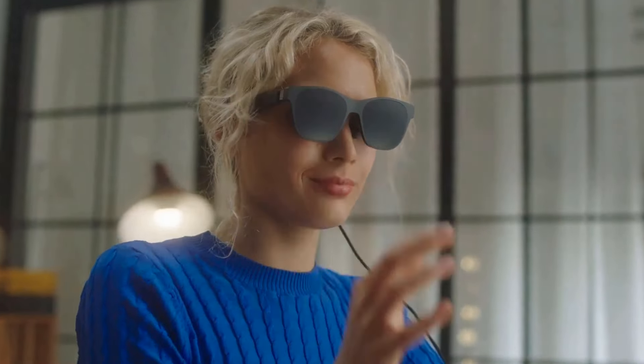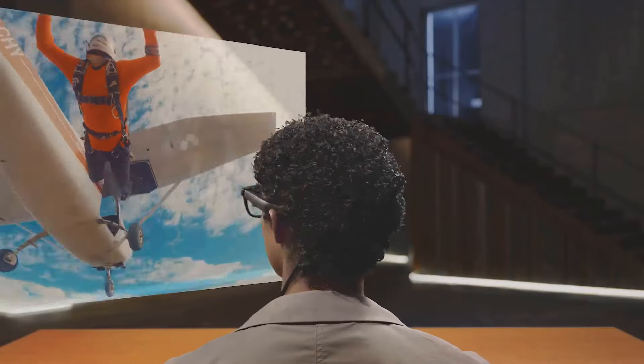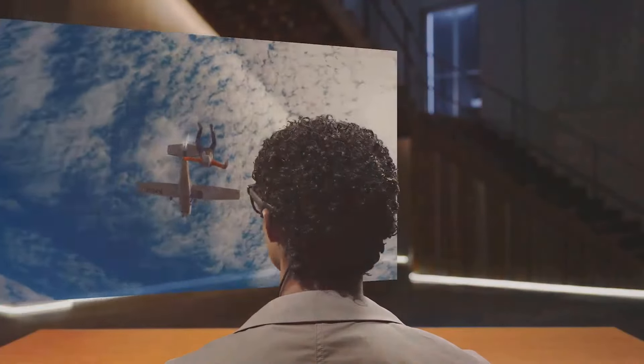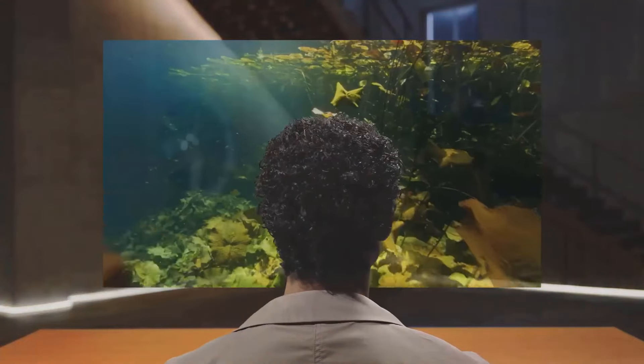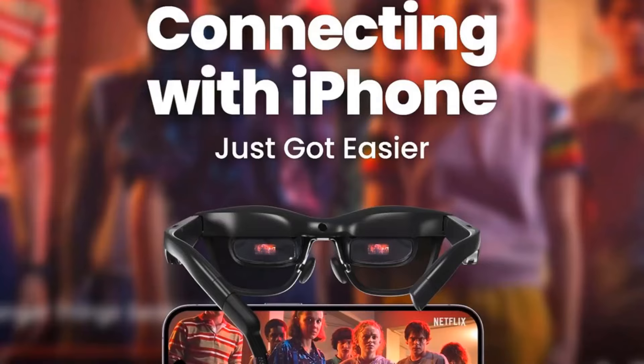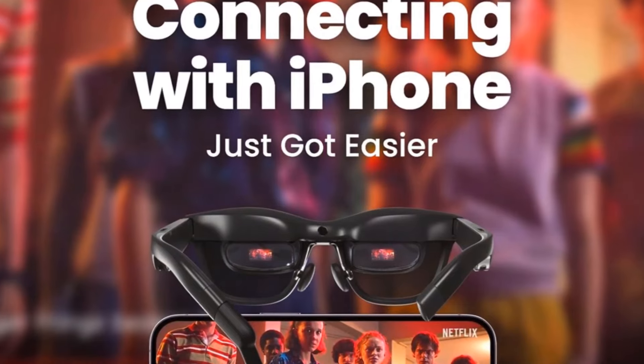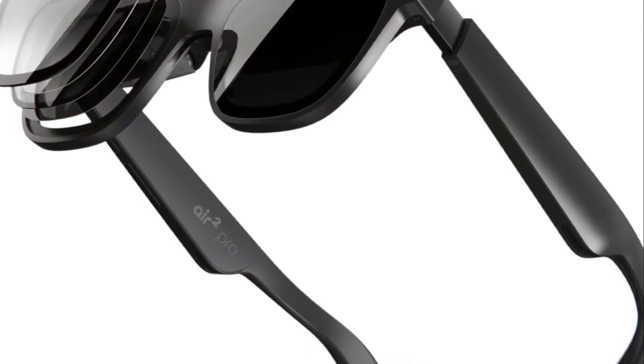These smart glasses offer versatile compatibility, supporting a wide range of devices including the iPhone 15, Steam Deck, ROG devices, Mac, PC, Android, and iOS platforms. This extensive compatibility ensures seamless integration with various devices, enabling users to enjoy their favorite content across different platforms.